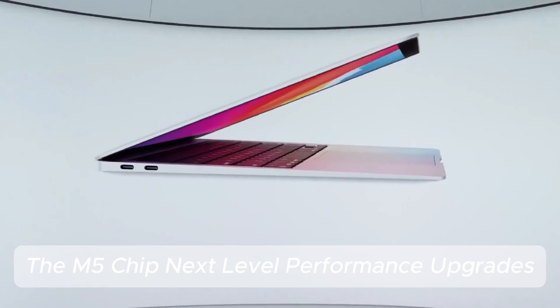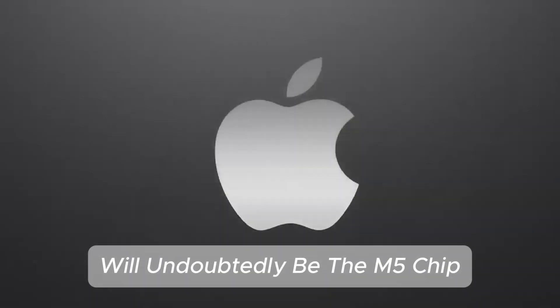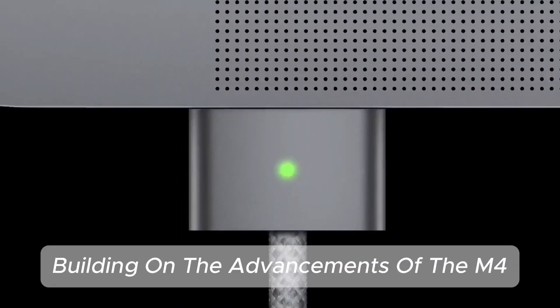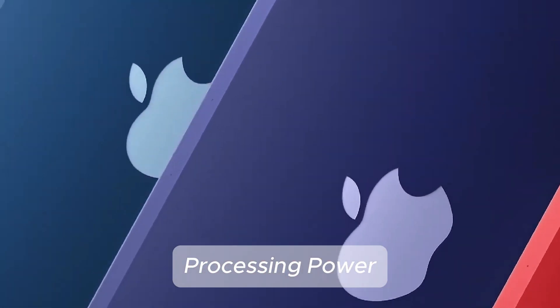The M5 chip — next-level performance upgrades. The heart of the upcoming MacBook Pro lineup will undoubtedly be the M5 chip. Building on the advancements of the M4, the M5 is expected to deliver significant leaps in processing power, efficiency, and GPU performance.